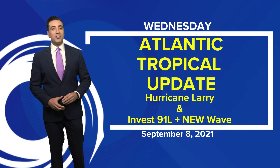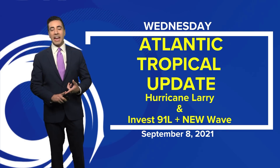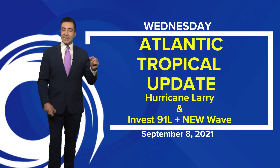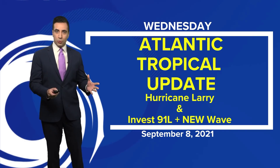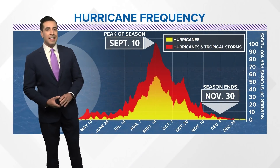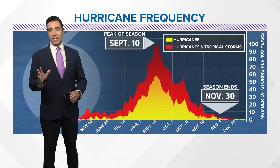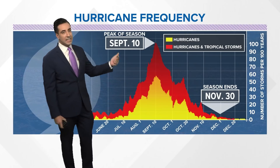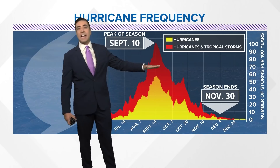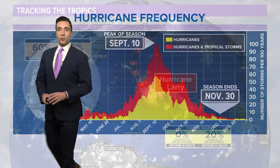Good Wednesday afternoon, everybody. I'm meteorologist Tim Panday with your Atlantic Tropical Update. Larry is still out in the Atlantic Basin, still a hurricane. We've got Invest 91L with slightly better odds that it develops before it moves onshore in Florida later today. And we have a new tropical wave that just emerged off the African coast with low chances of developing. We are two days out from the peak of the Atlantic hurricane season — activity usually peaks around September 10th. Things stay quite active through the rest of September, even through the first half of October, before a big drop towards November and the end of the season on November 30th.